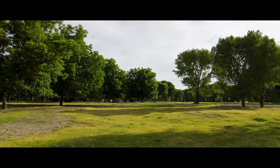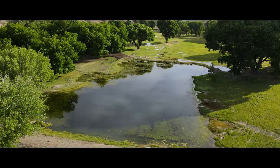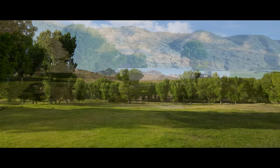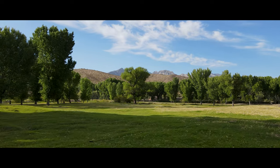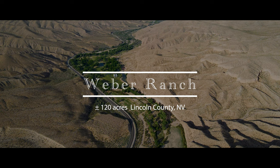With its Bermuda grass pasture, potential-filled residential dwellings, picturesque pond and creek, versatile barns, and expansive greenhouses, this 120-acre haven invites you to create your own paradise. Webber Ranch — a hidden gem in the Rainbow Canyon.